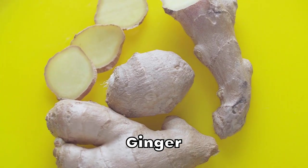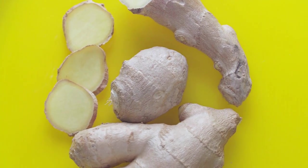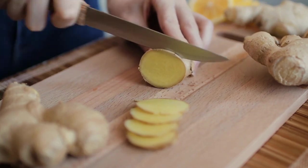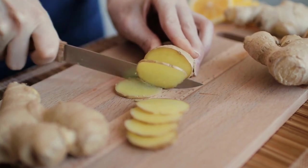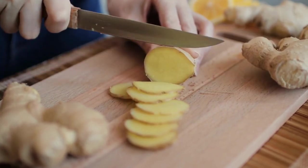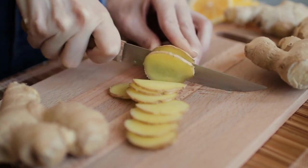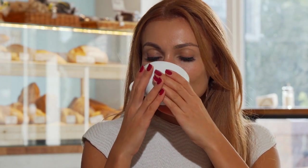Ginger is another spice with potential benefits for diabetes management. This versatile spice has been shown to help lower blood sugar levels and improve insulin sensitivity. A study published in the International Journal of Endocrinology and Metabolism found that ginger supplementation significantly reduced fasting blood sugar levels and hemoglobin A1C, a measure of long-term blood sugar control, in people with type 2 diabetes. Furthermore, a review of studies published in the journal Food and Function concluded that ginger could help improve blood sugar control and lipid profiles in people with diabetes.